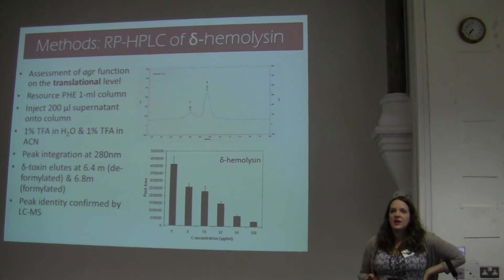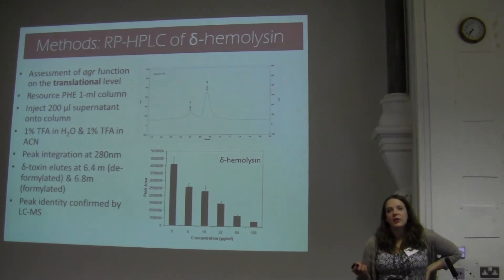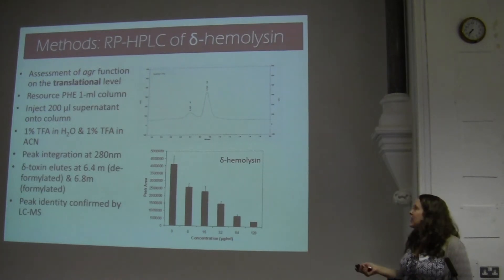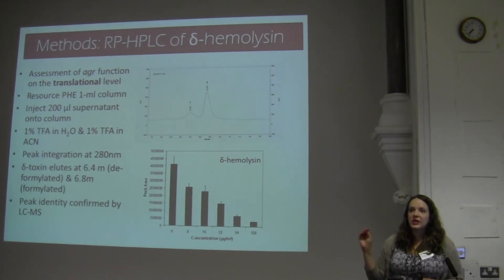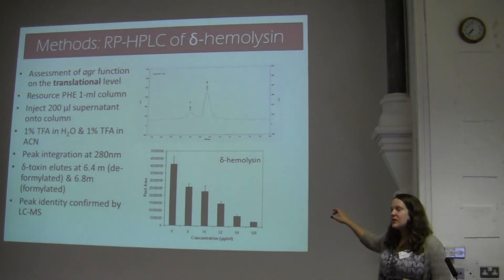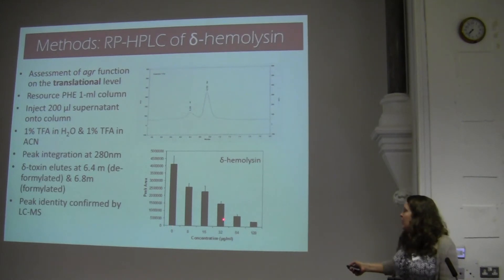The original discovery was based on delta-toxin production and the ability of a large panel of extracts to diminish delta-toxin production. I found a high-throughput HPLC assay where you could inject the bacterial supernatant straight onto the column — very handy for fast screening — and it comes off in two peaks: deformylated and formylated delta-toxin. In this way I was able to identify lead candidates actually impacting this quorum sensing system. Importantly, I also looked for those that were not inhibiting growth. I'm not interested in extracts that inhibit bacterial growth; I'm focusing on those that specifically tweak these signaling systems. You can see a dose response — as you increase the concentration of this crude plant extract, you decrease the production of both peaks of delta-toxin.